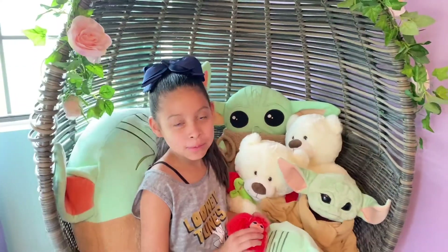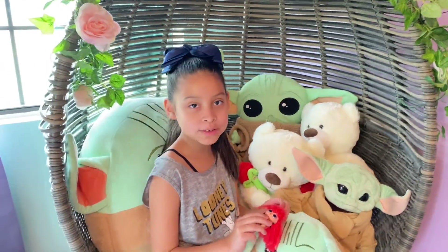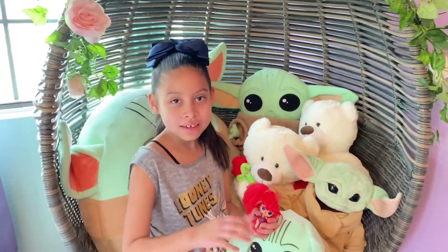Hey guys, just stopping by to tell you that every day in July I am going to be posting a new video of Reading with Abby. I hope y'all can join us on my Reading with Abby adventure. Bye!